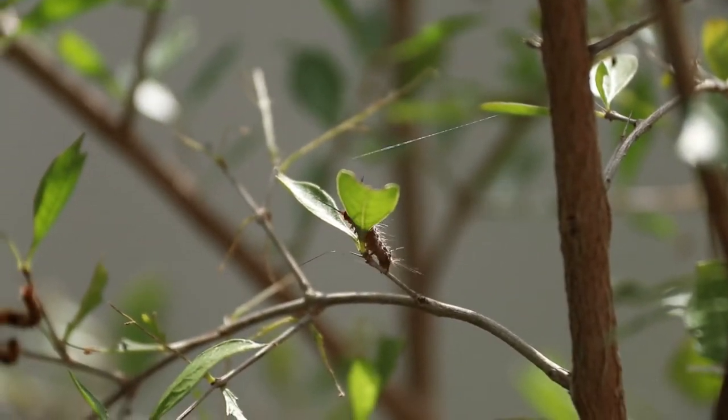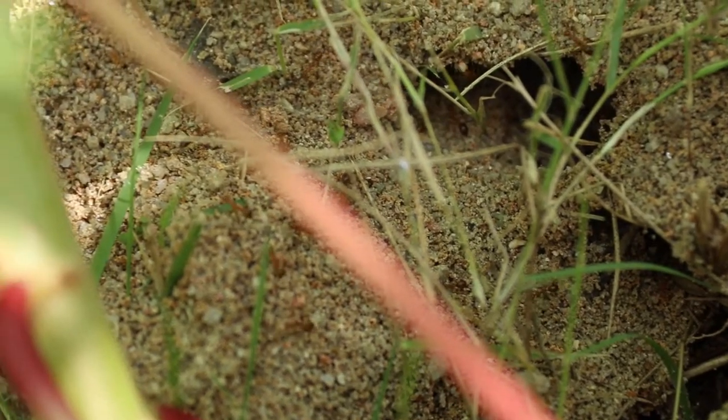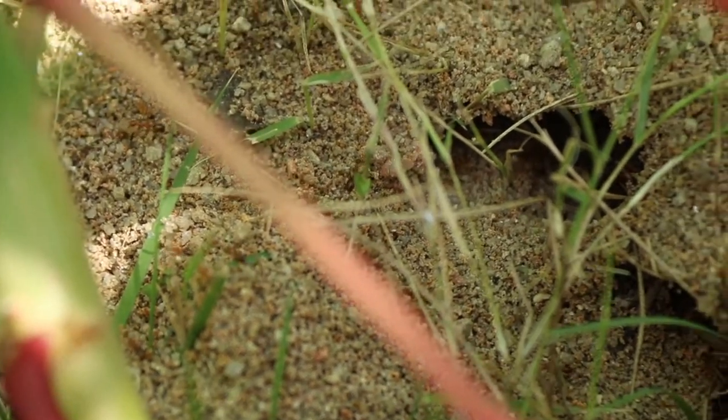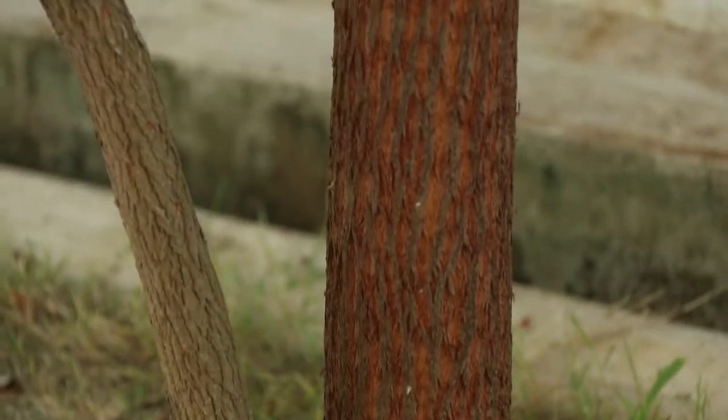Not only do they enrich the soil, ants also aerate it. By digging tunnels deep underground, the ants carry water, oxygen, and other nutrients to the plant roots as well.